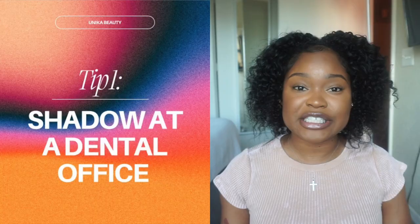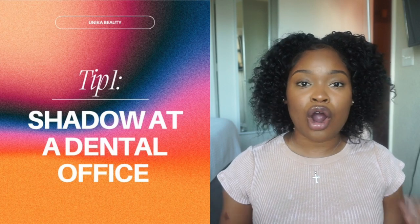My first tip is to shadow at a dental office. If you are already seeing a dentist for your routine cleaning, that would be a great start because you've already built a relationship with that office. Asking them if you can come shadow because you're interested in becoming an assistant will not be a problem.